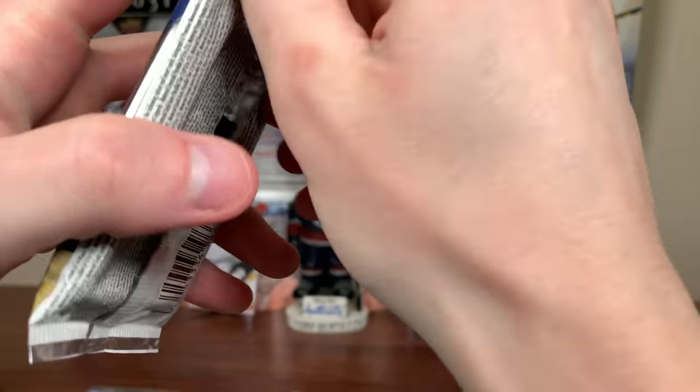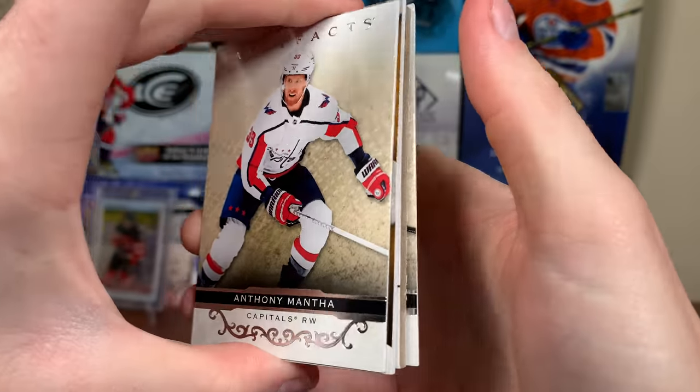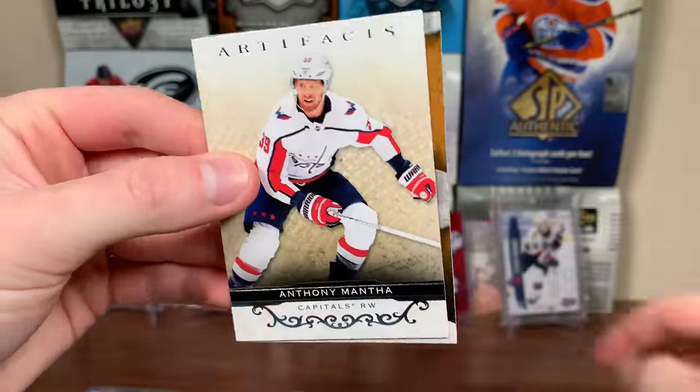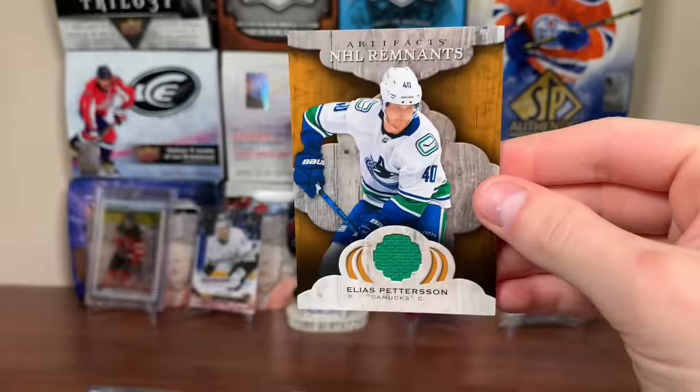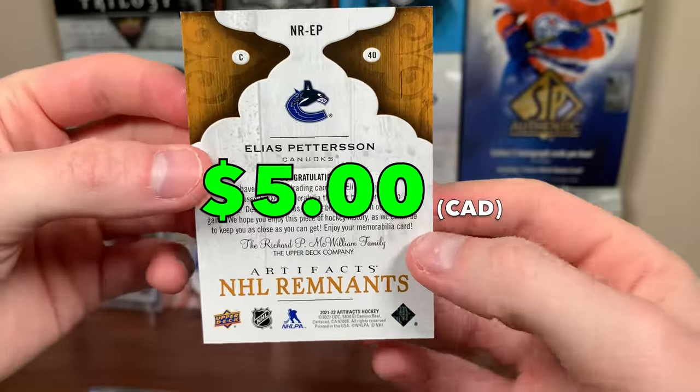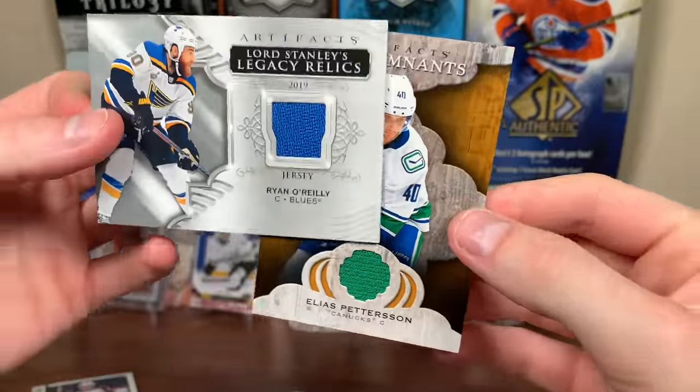Let's do 21-22 Artifacts next. We got another jersey — one of those Remnants, I think. Mantha, Shabbat. Yeah, it's a Remnants. Elias — NHL Remnants jersey with a green swatch on there. Game-use piece of Elias. So back-to-back jersey cards from Artifacts — Elias is a redemption.